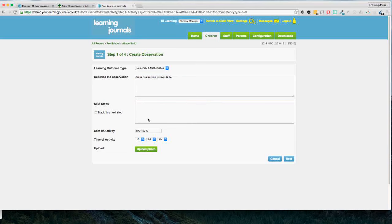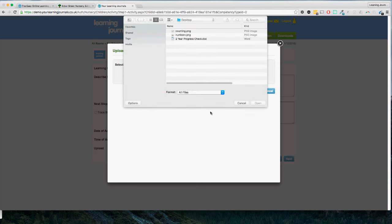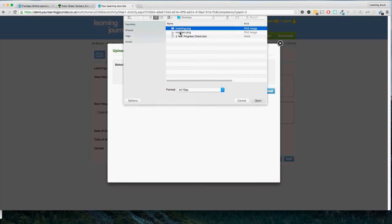We've then got the date and time the activity took place — this is today's date and time, but if it was something that happened yesterday or the week before you can just click on this box and change the date. Then we upload a photo, and this is where you'll see a huge time saving if you're still using paper profiling. On a tablet when you click the upload photo button it will ask if you want to use the tablet's camera or use a photograph you've already taken — instead of getting your digital camera, connecting to the computer, downloading the picture, cutting it out and sticking it in. I've got a couple of pictures prepared here so I'm going to use this counting one.